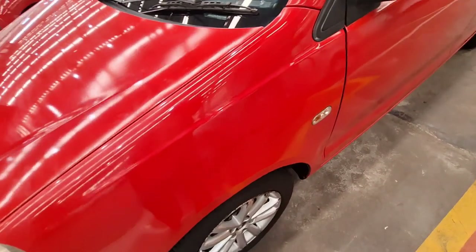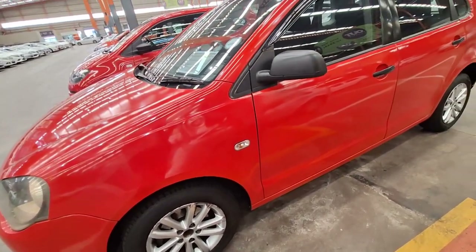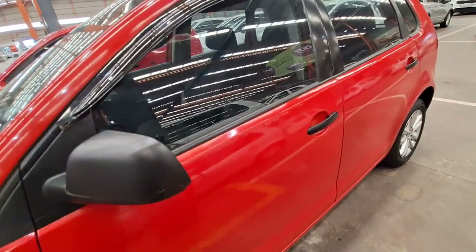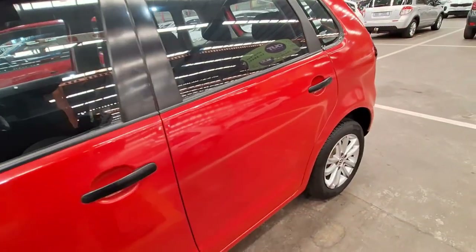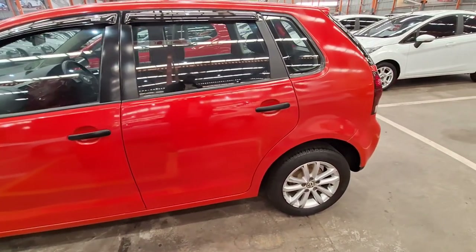I went through the Declara report on this one — it's listed as a Category B but they didn't list anything wrong with the vehicle. So if you're going for this one, please make sure that you test out everything. As usual, we're going to do our normal walk around the vehicle.